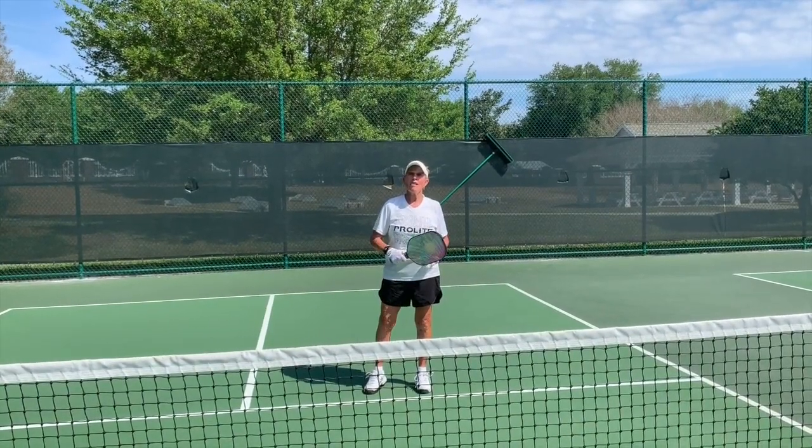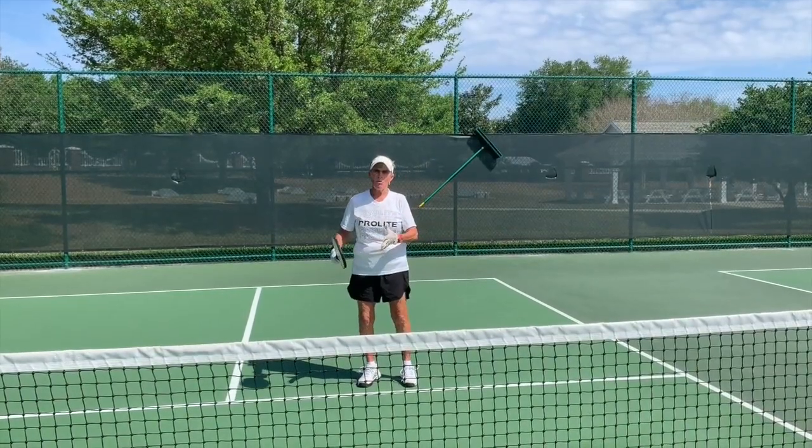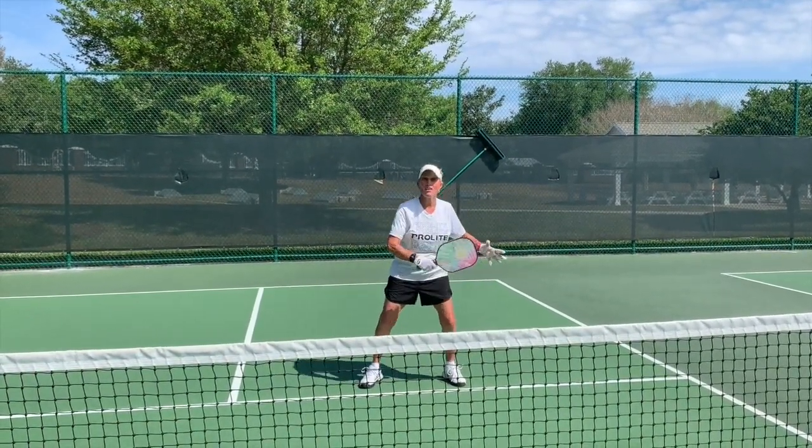First of all, they have to have better footwork laterally to cover balls left and right, whereas a tall person can stand and reach with one step.